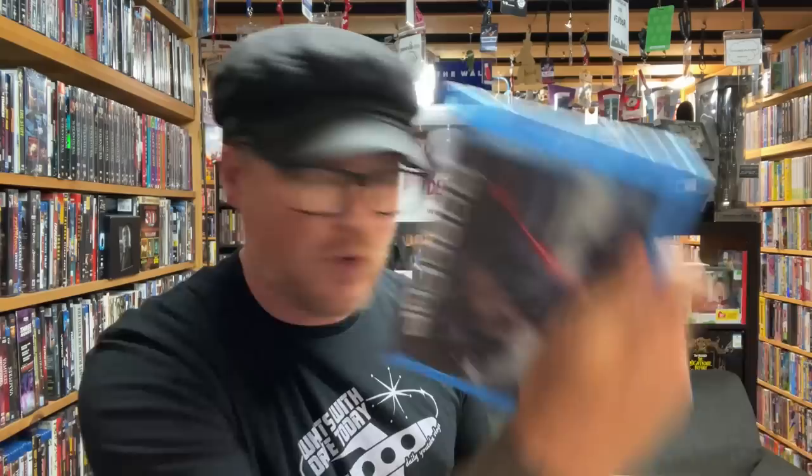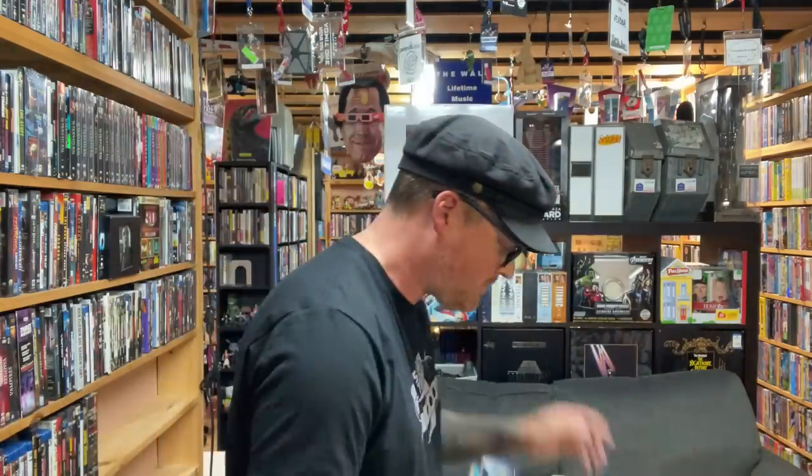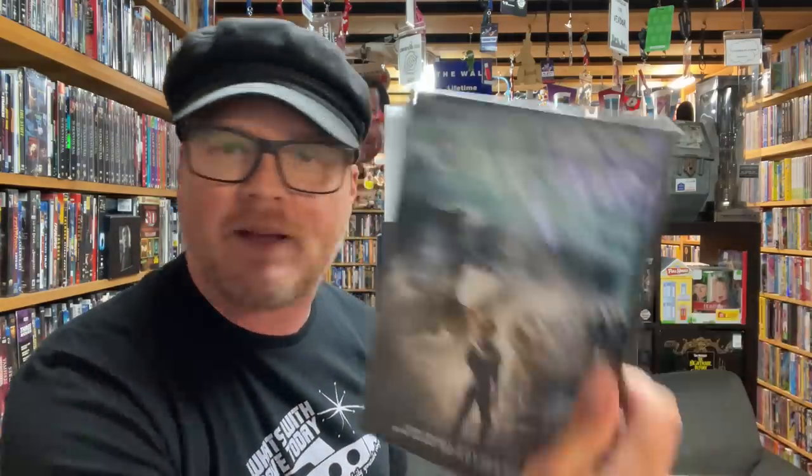On to everything else inside here — there's a lot of stuff. We've got Robot Chicken Season 3, Totally Spies Season 3 — I think I might have this one already. Then RoboCop, and River World — I've never seen River World. I guess it's a prequel to Waterworld. And Scooby-Doo Season 1 Volume 1 of Mysteries Incorporated — that's awesome.